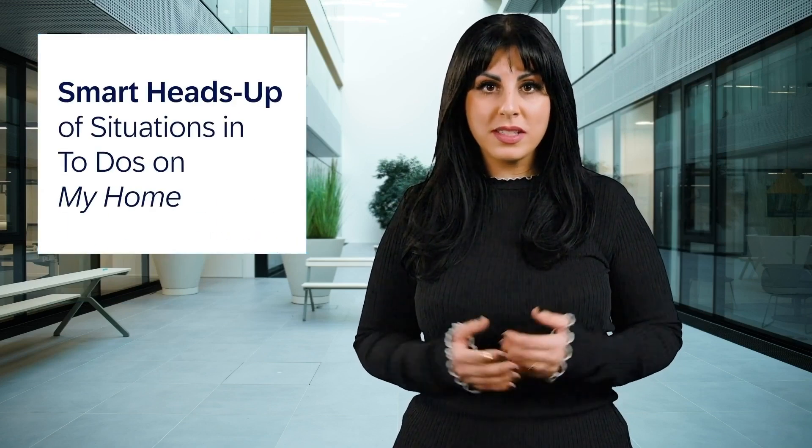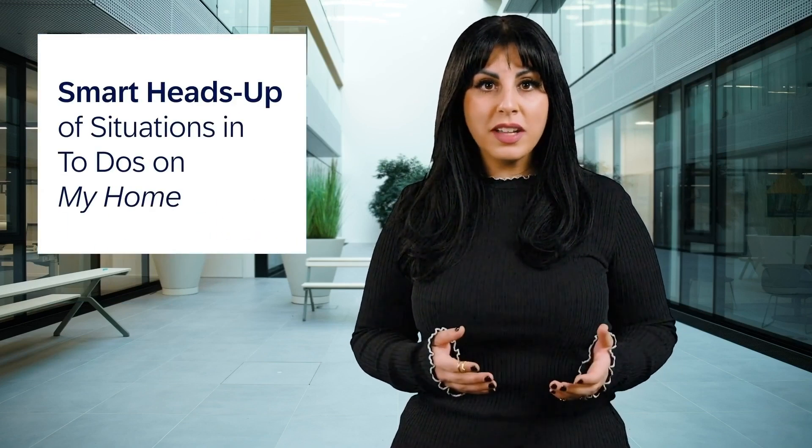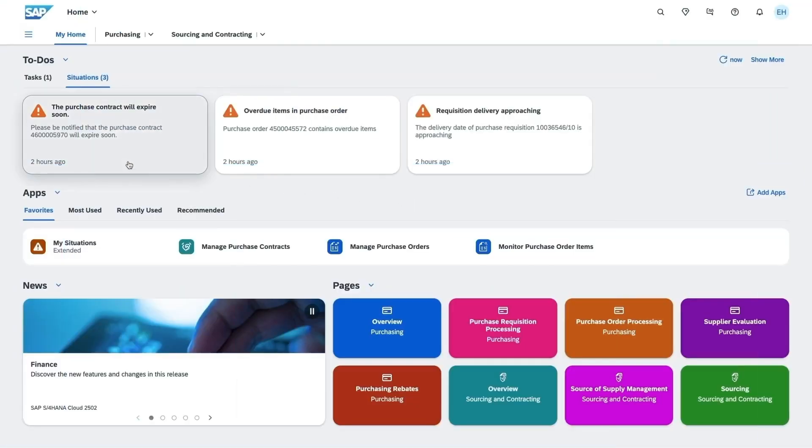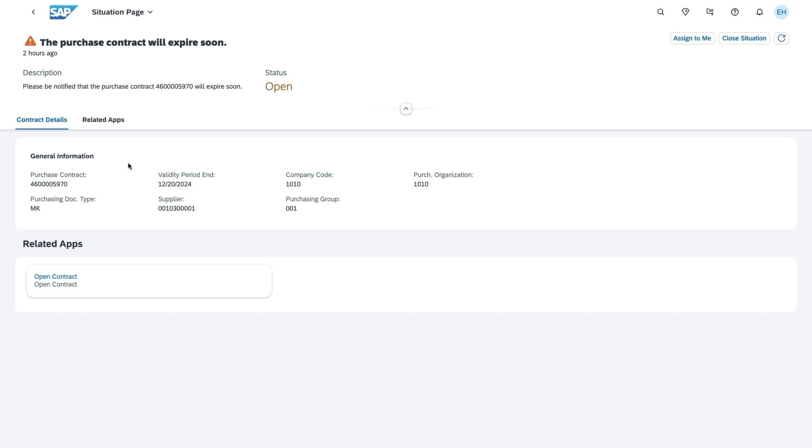The to-do section on My Home now supports extended situations, simplifying task management by providing AI-powered actionable alerts and resolutions. No more juggling lists and emails — stay focused and productive.